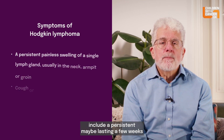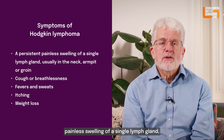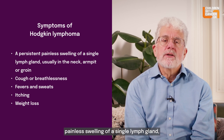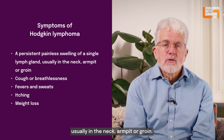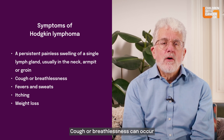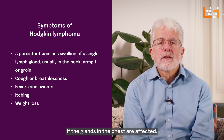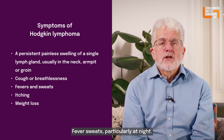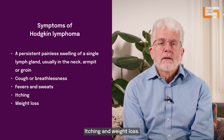Hodgkin's lymphoma symptoms include a persistent, maybe lasting a few weeks, painless swelling of a single lymph gland, usually in the neck, armpit, or groin. Cough or breathlessness can occur if the glands in the chest are affected. Other symptoms include fever, sweats particularly at night, itching, and weight loss.